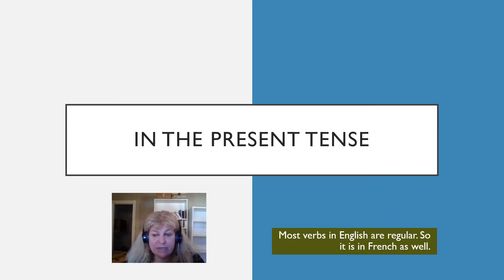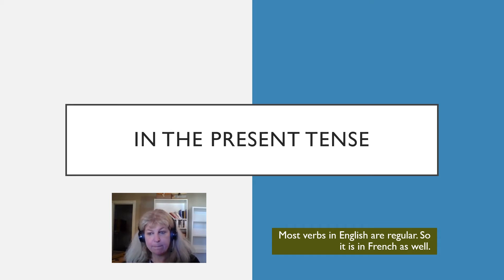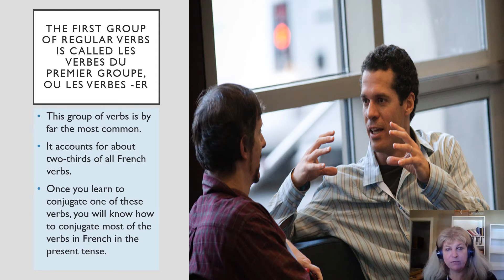French verbs also tend to follow a regular set pattern, although they have three groups that are part of that regular pattern. This is the first one. The first group of regular verbs is called les verbes du premier groupe, ou les verbes ER. This group is by far the most common and accounts for about two-thirds of all French verbs. Once you learn to conjugate these verbs, you will know how to conjugate most of the verbs in French in the present tense. That's why I say this comes with a whole lot of vocabulary. Once you get this and you see a verb where the infinitive ends in ER, you know how to use the conjugation with very few exceptions.